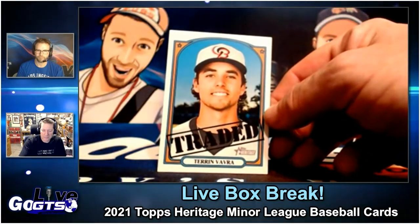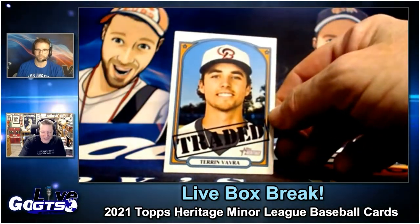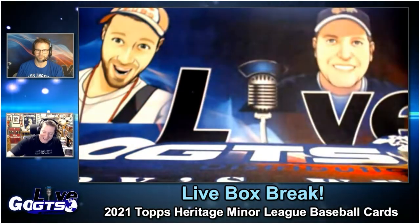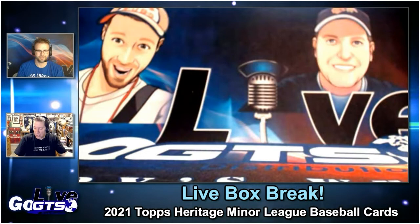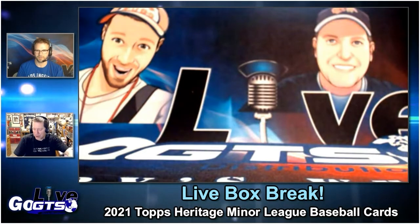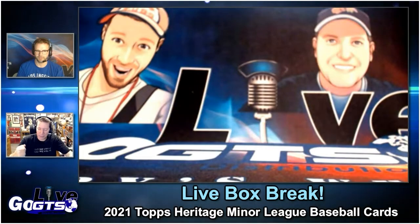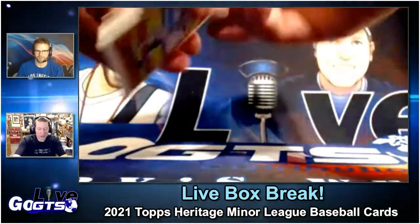That's my guy, Taron Vavra — he went to my high school! How funny is that? Did the audience hear that, James? So send all your Taron Vavras to James. You know, a good dozen of those. That was the card I chose as an example and I didn't even know that, James. What are the odds, as they say? I guess he was traded.